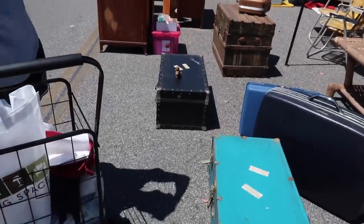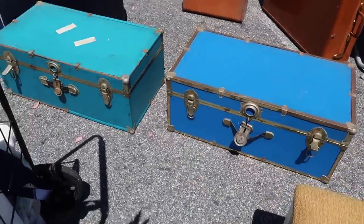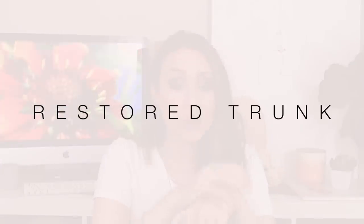We were getting ready to leave when the very last vendor at the tippy tippy corner of the Rose Bowl had all of these old trunks — not vintage, just old — a little rusted and beat up. She wanted $20 for them, and I asked if she'd take $15. She said yes! So I got a trunk and fabric, and we spent just $35 total on the projects we're going to be flipping today.